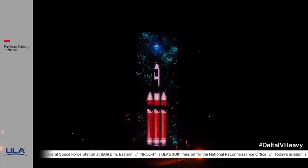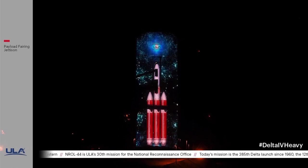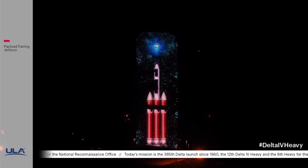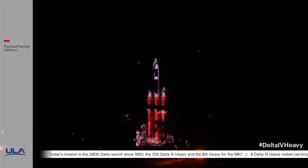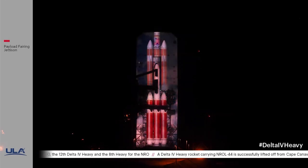10, 9, 8, 7, 6, 5, 4. Main engine ignition. 2, 1, and liftoff. Liftoff of the United Launch Alliance Delta Heavy.